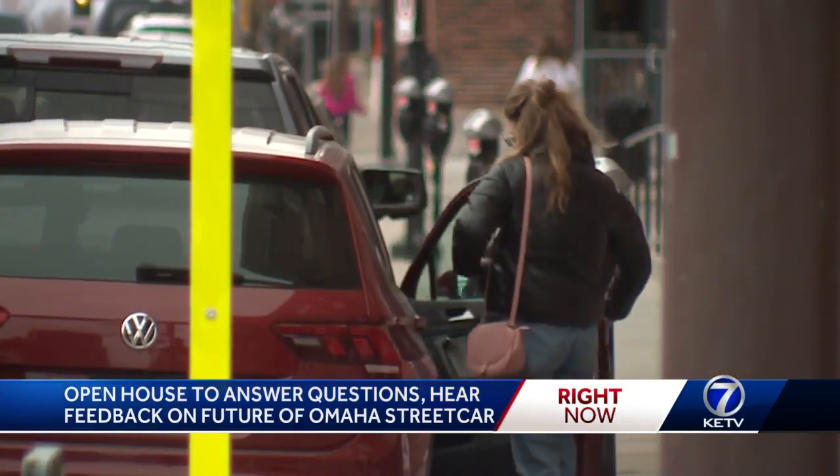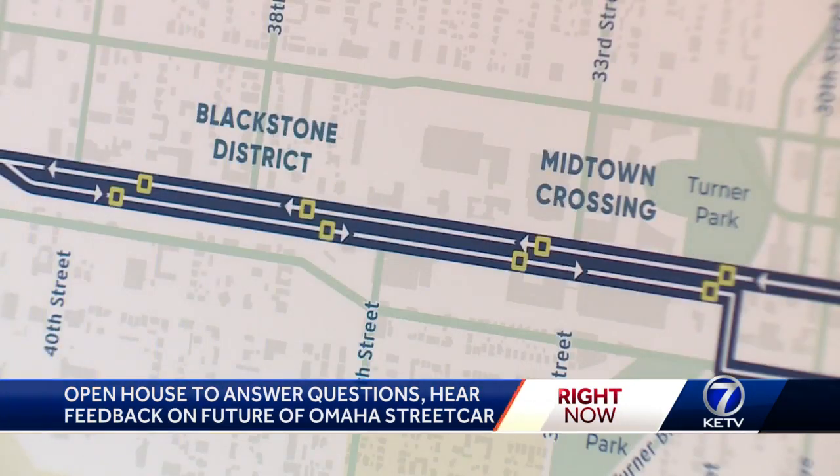For business owners in Blackstone, the streetcar could carry away a problem they've long seen one stop at a time. 'People can't park when they come down here, and it deters a lot of people that are further up west from coming down here.'